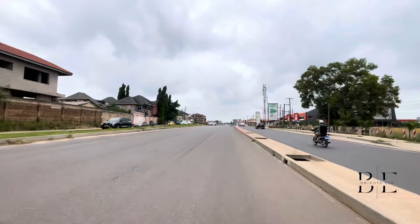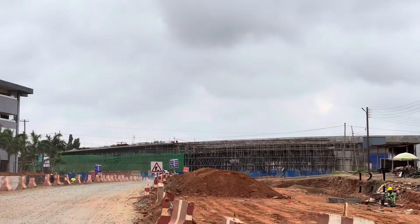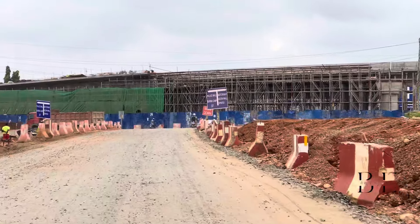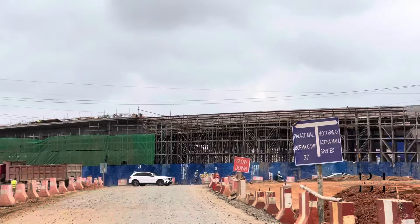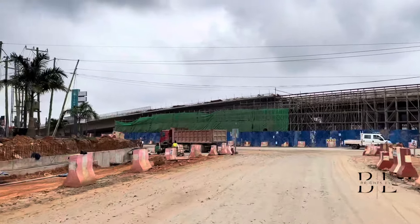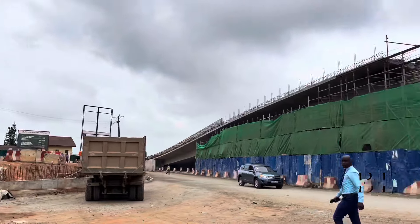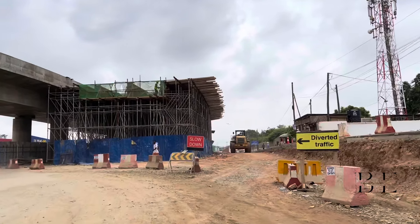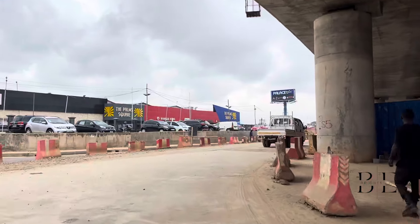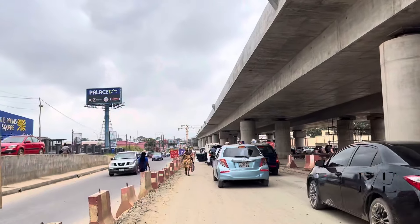So here we are at the Spintex to Agbegiman flyover and as you can see work is ongoing here too. There's something that sounds quite funny to me — I feel like this year, 2024, should have been named the year of roads instead of 2024, because the number of road constructions in the city alone is almost uncountable. You think this is because it's an election year? Let me know down in the comments. So this brings us to the end of this video. Thank you very much for watching, kindly do well to hit the like button, comment and subscribe — until I see you again, be awesome.